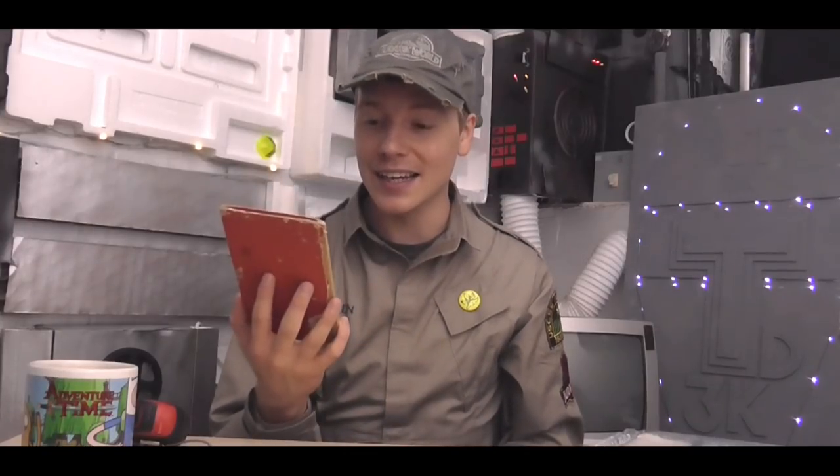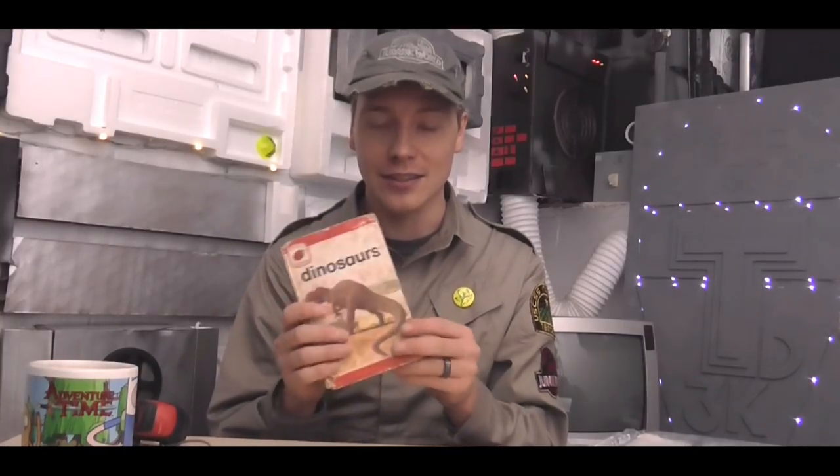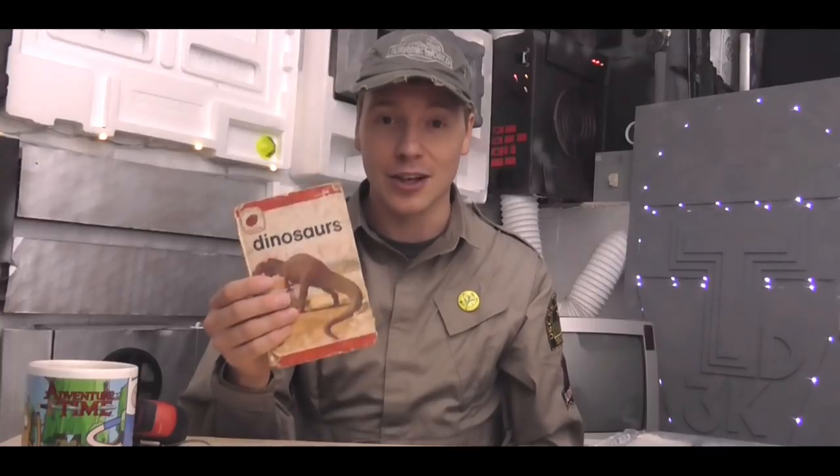So that was Dinosaurs by the Lady Bird Leader book. I remember looking through this when I was so small and being introduced to dinosaurs. I think this might even be my first ever dinosaur book, so that's cool to see.